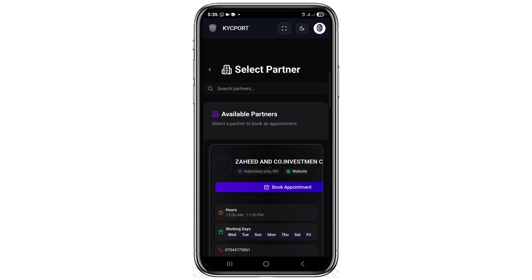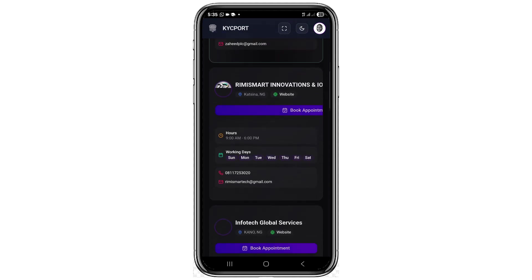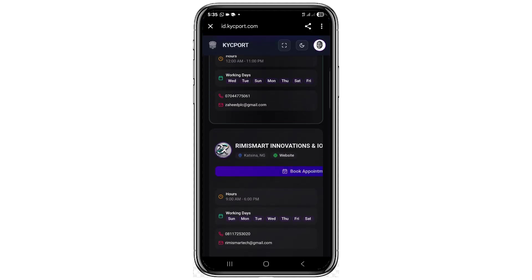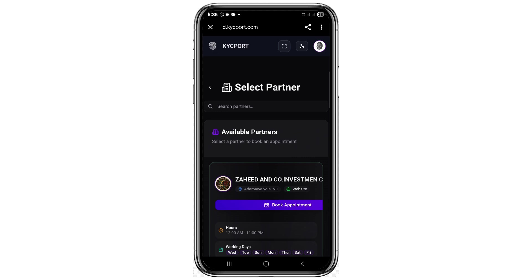To book your KYC verification appointment, go ahead and click on 'Book New Appointments'. You'll be able to book by clicking on any location of your choice, depending on what is closest to your state or country. After booking, they will tell you when they've scheduled you to come in.